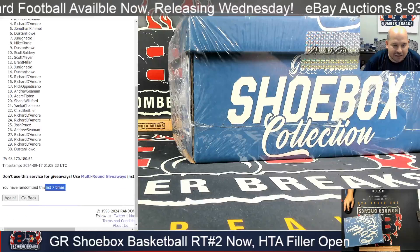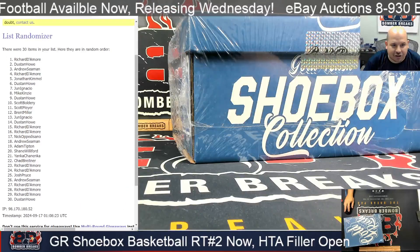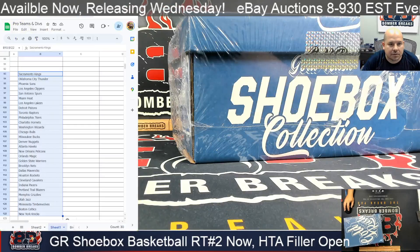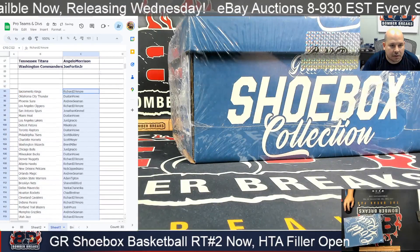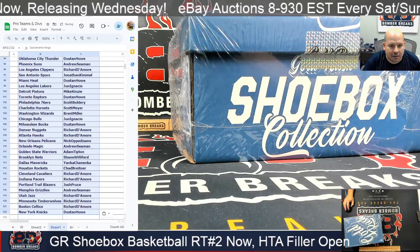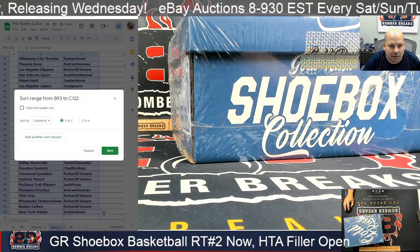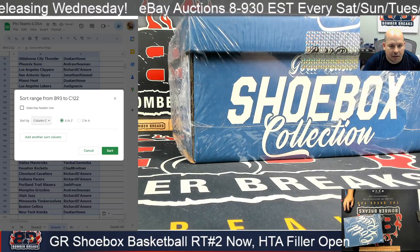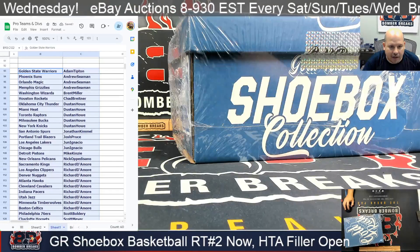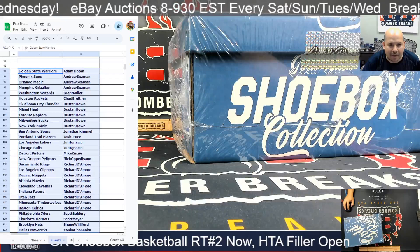After seven clicks we've got Richard in the one spot and Dustin in the three. That gives me Adam with the Warriors down to Young God with the Mavs.